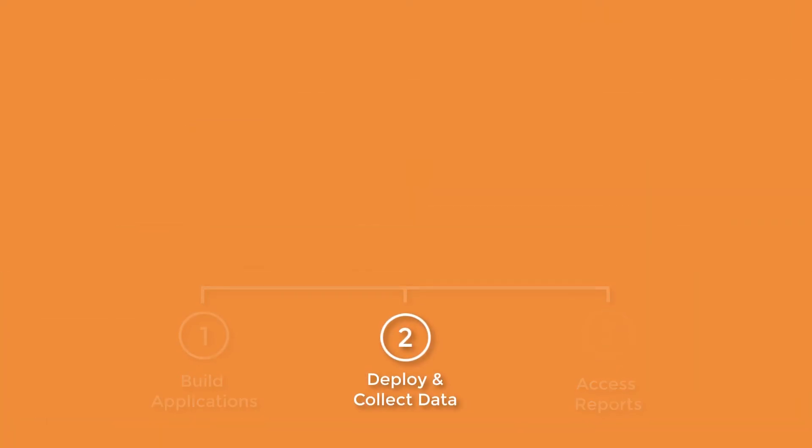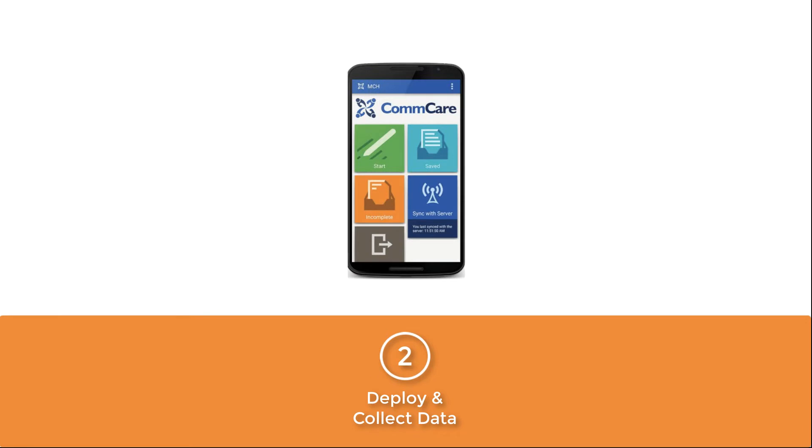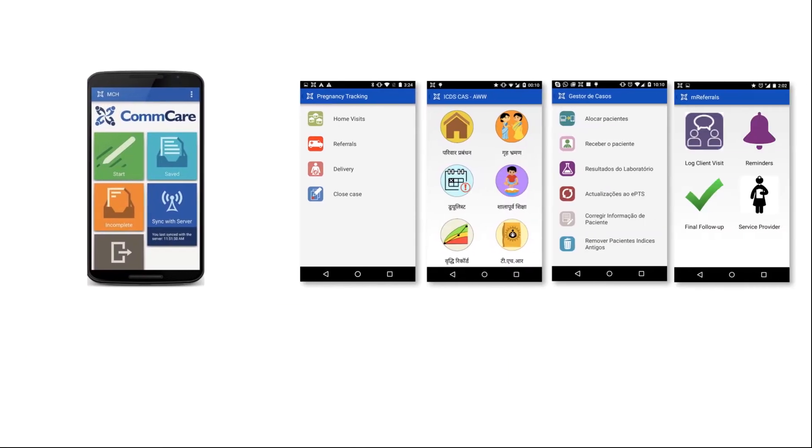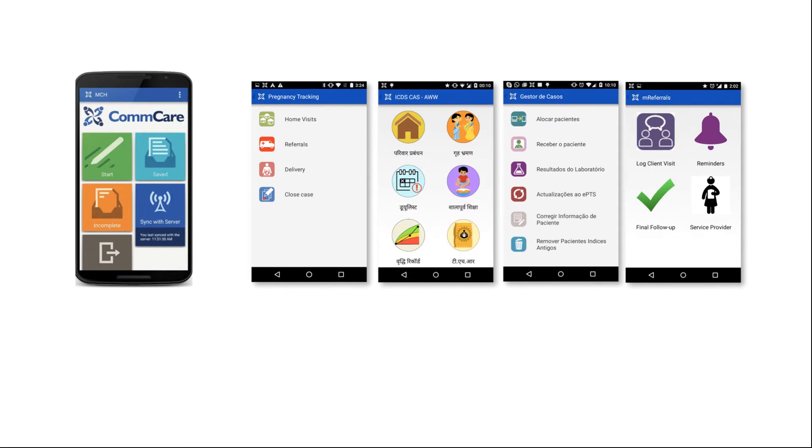When your app is ready, deploy the app to the Play Store and access it from your mobile device. A CommCare app can look something like this — these are all real examples of apps that our clients have built.